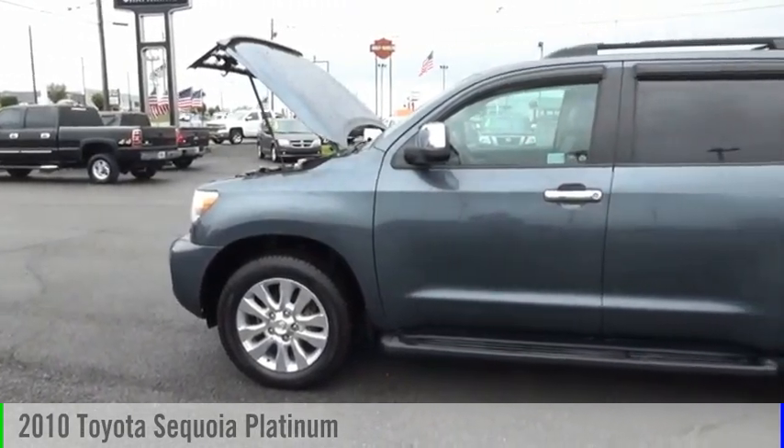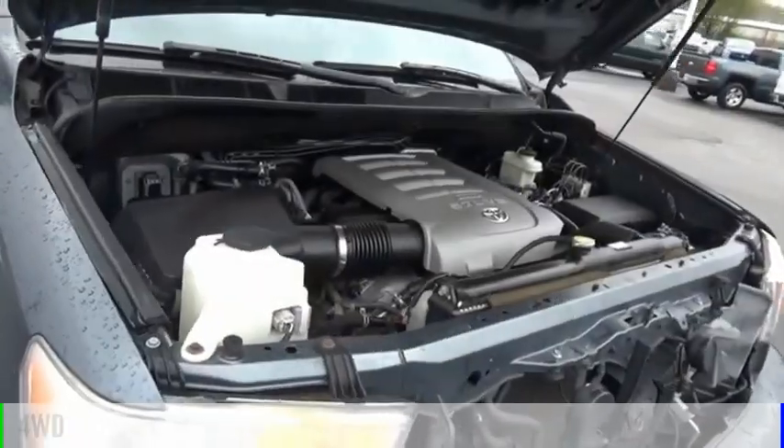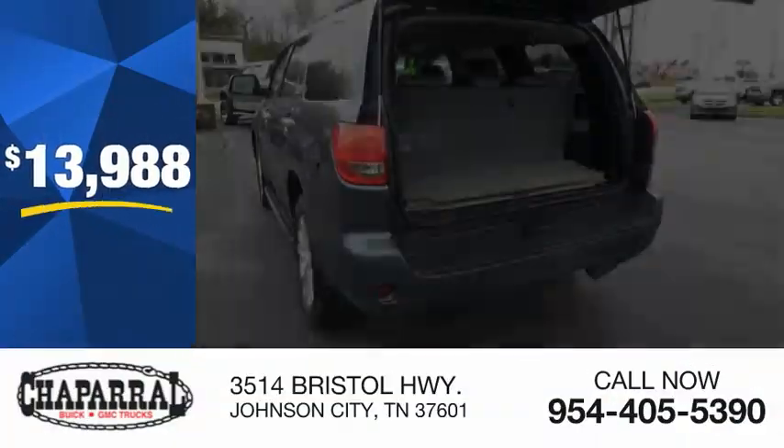Come test drive the 2010 Sequoia. This vehicle is powered by a four-wheel drive, eight-cylinder, 5.7-liter engine, and is priced below $15,000.